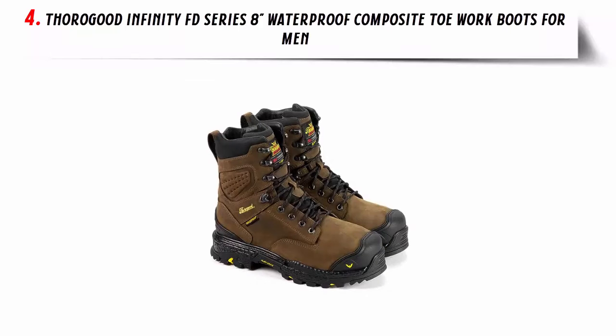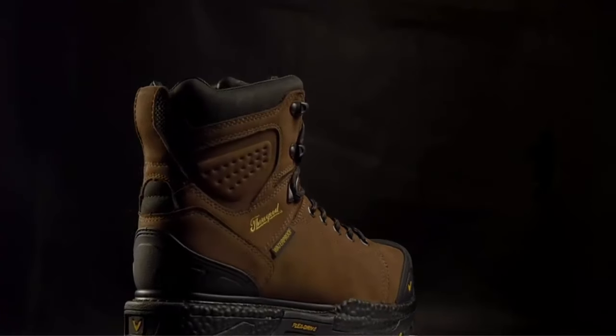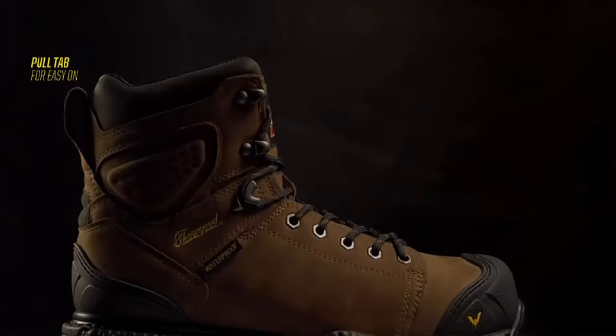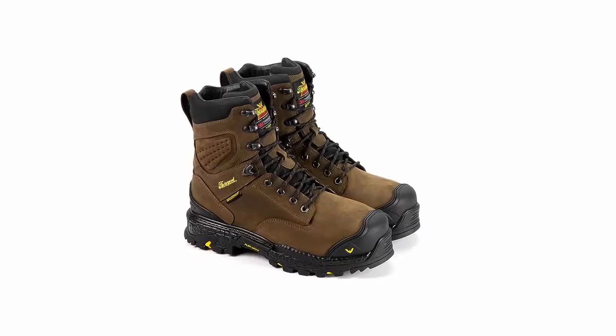Number 4: Thorogood Infinity FD Series Waterproof Composite Toe Work Boots for Men. Step into the future of work footwear with Thorogood's Infinity FD Series 8-inch Waterproof Composite Toe Work Boots for Men. Crafted with premium full-grain leather, these boots are the perfect fusion of style, durability, and safety.